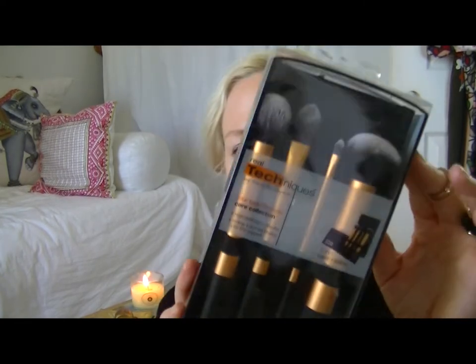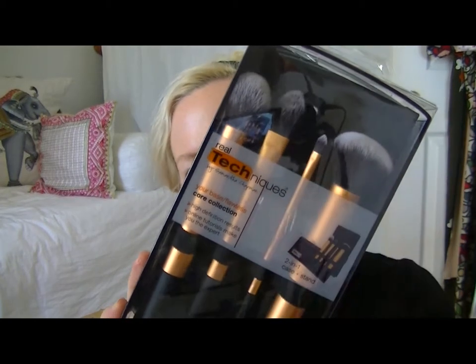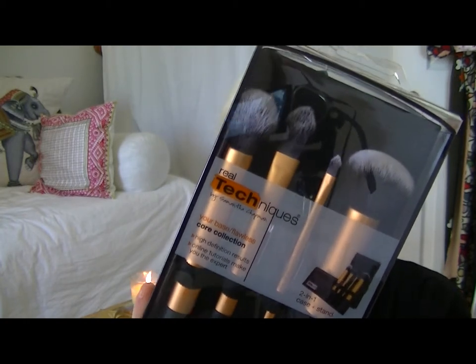I have been searching for the Real Techniques brushes forever. Every time I go into Ulta they never have them in stock, so when I was in Rite Aid they had a pack — it's called the Core Collection. I really love the rose gold effect to it. These are all the foundation brushes, buffing brushes, and contour brushes. They are kind of travel size and it comes with a stand. Score!